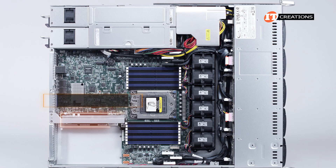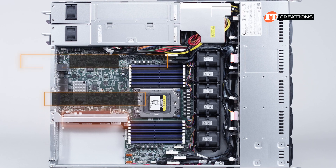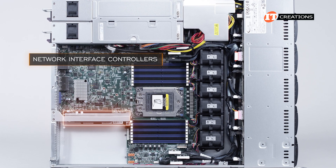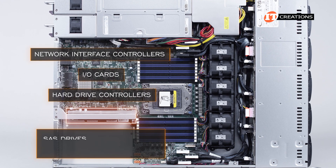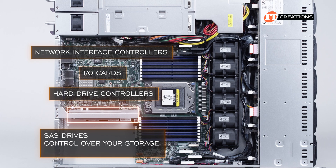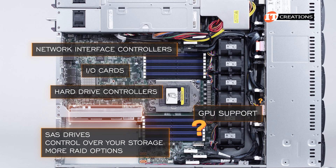Inside the case, there are three PCI 4.0 x16 slots for add-on cards. Add-on cards supported on this system include network interface controllers (NICs), I/O cards, and hard drive controllers if you want to add SAS drives or have more control over your storage with more RAID options. No mention is made for GPU support.